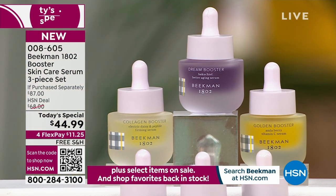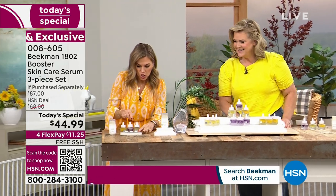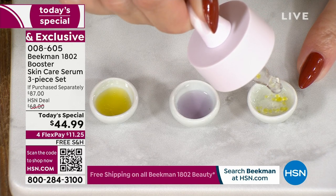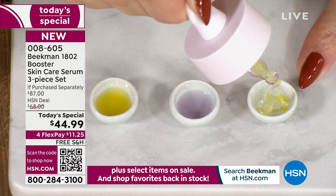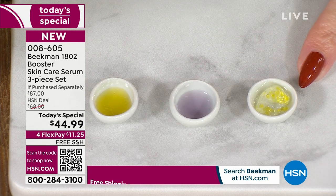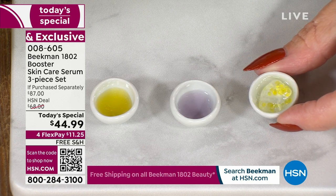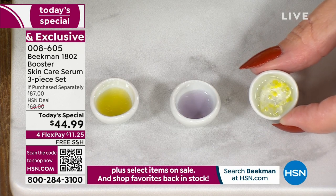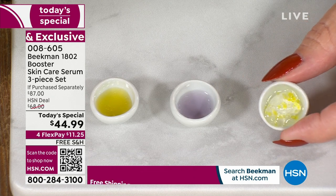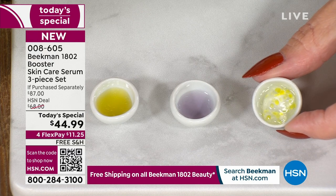They all have different ingredients to create different results. We're going to drop the collagen in — those little tiny bubbles are electric daisy. We take glycerin, vitamin E, electric daisy, CoQ10, and the most hydrolyzed collagen we've ever had. We deliver that in a system that's going to give you plump, juicy, elastic skin.